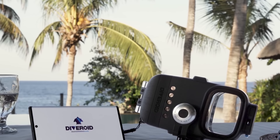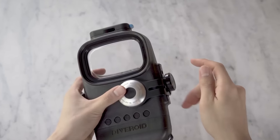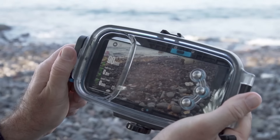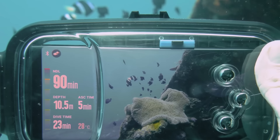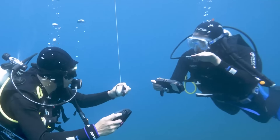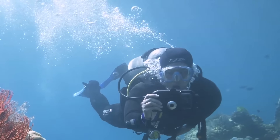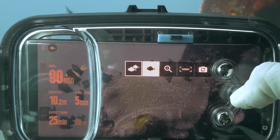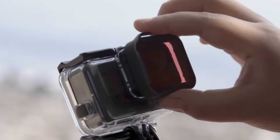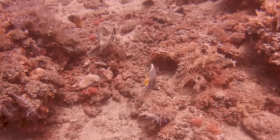This device will turn any standard smartphone into an underwater camera. Basically, it's a waterproof closed housing. It comes with a special mobile application which displays information about the depth of the dive, the location, and the temperature. Three buttons on the side of the case can be used to control the smartphone without surfacing. Note the shape of the device too — it makes the information on the screen bright and easy to read.